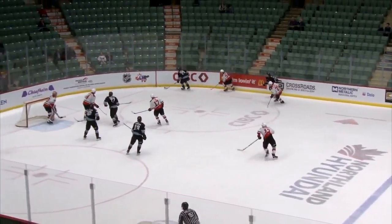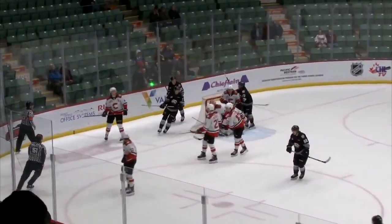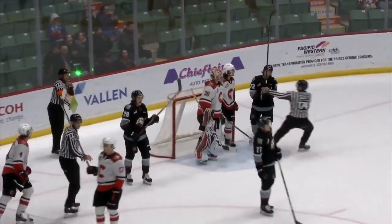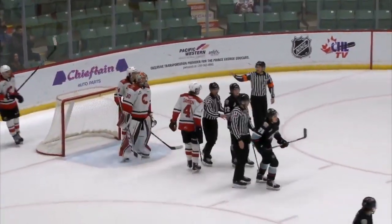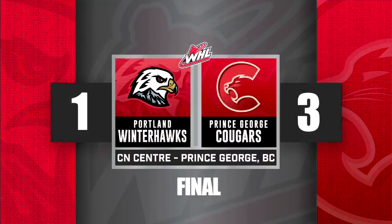Five seconds remaining. The Prince George Cougars are going to sweep the week against the Portland Winterhawks. Tyler Brennan — another terrific outing. The Prince George Cougars win it 3-1. Cougars get 34 saves from Brennan.